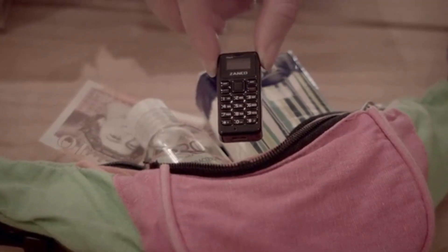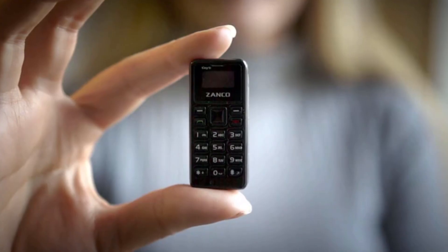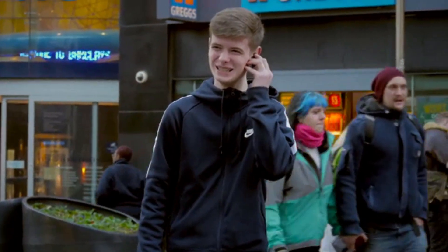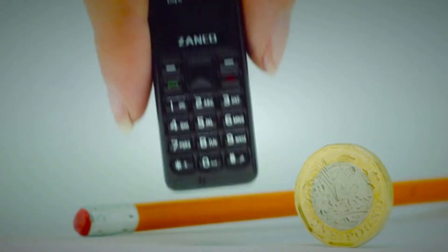Fit the Zanko Tiny T1 into your festival bag so there's no worry about losing your expensive smartphone. Looking for a conversation starter? The world's smallest phone breaks the ice in any situation. You can save up to 300 numbers, make and receive calls, and even text. Be part of the Tiny Revolution and be the first among your friends to own a piece of history.